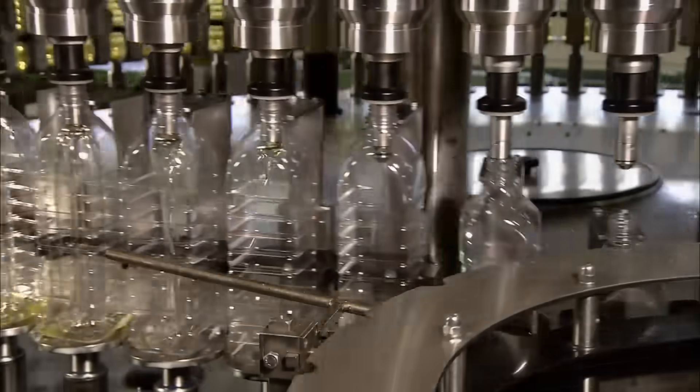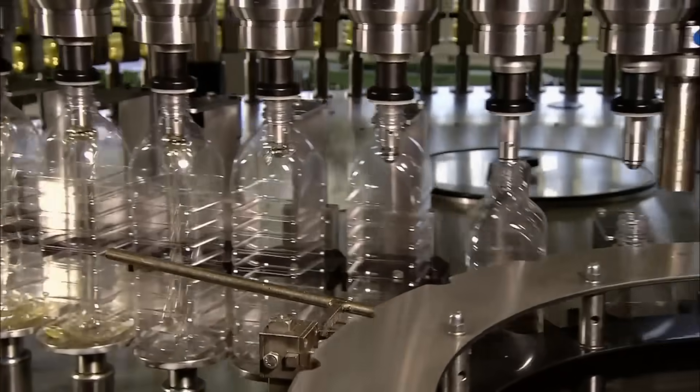After this beautiful ballet, the bottles can finally be rinsed on the inside with canola oil.